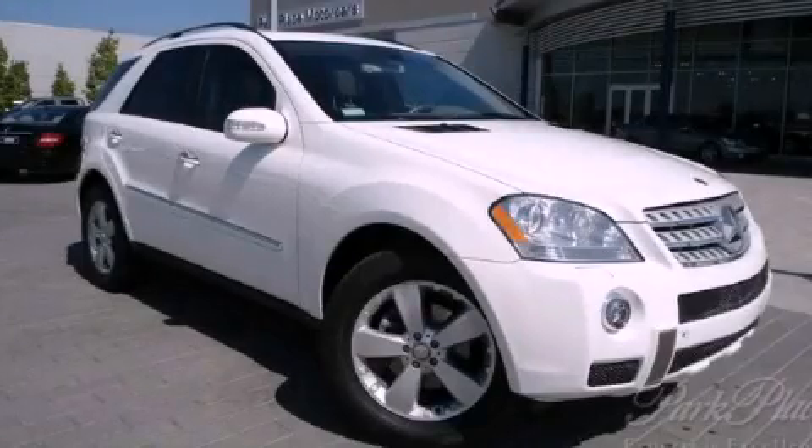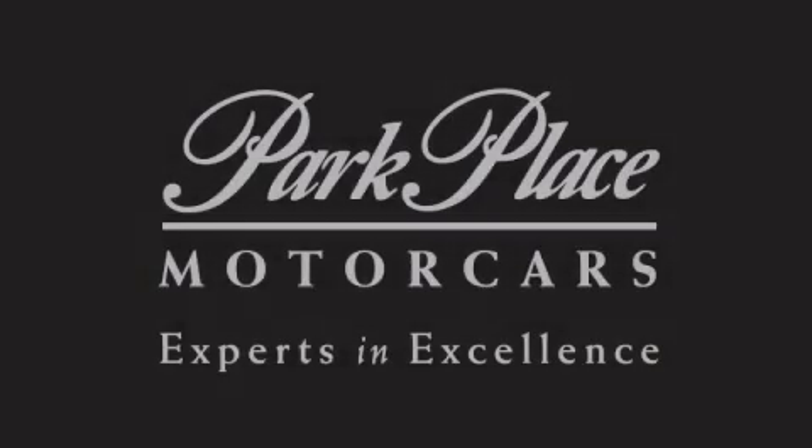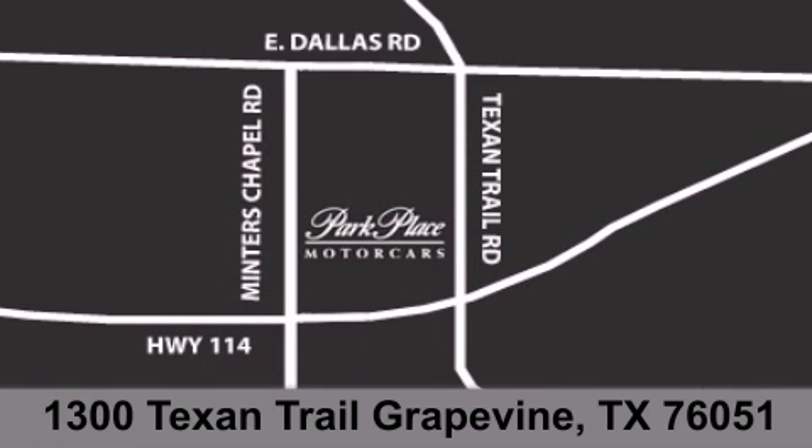Stop by today and test drive this automobile for yourself. Thank you for considering Park Place Motor Cars Grapevine for your next luxury vehicle. If you have any questions, please visit our website, give us a call, or stop by our dealership located at 1300 Texan Trail in Grapevine.